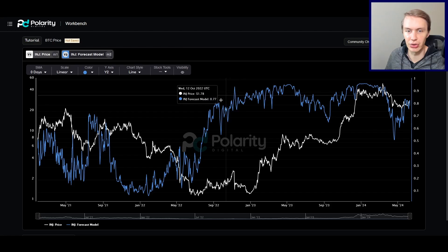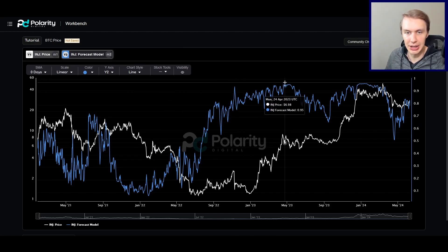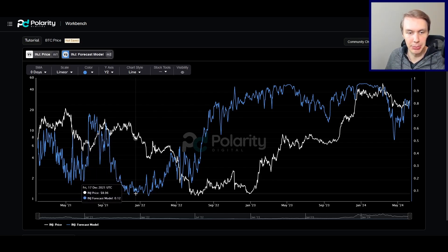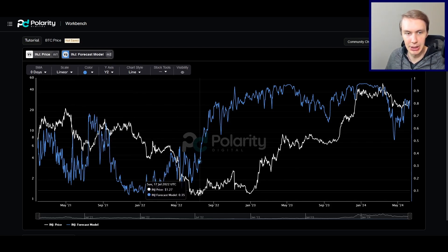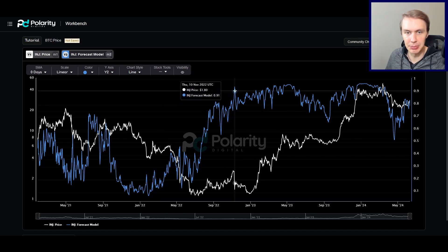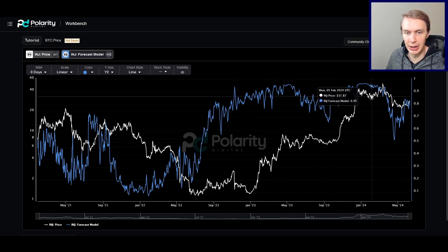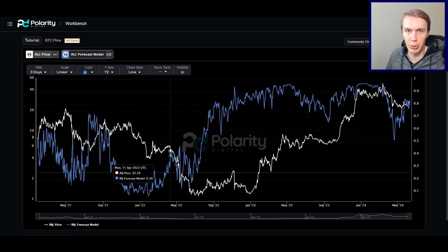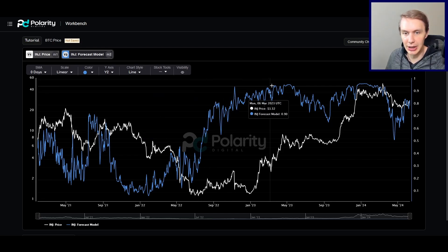Something that can give us an idea about market direction is the Forecast Model. This is the forecast model for INJ. What it does is output a probability — what is the probability that the price of INJ will be above where it is right now, six months in the future. If it's down at 0.12, that's only a 12% chance that prices will be higher. Indeed we went into a big bear market from there. On the other side, if you're at 91, that suggests a 91% chance of upside in six months. This model does a fantastic job telling you which side of the market to be on — bullish or bearish — and it absolutely nailed this market cycle.